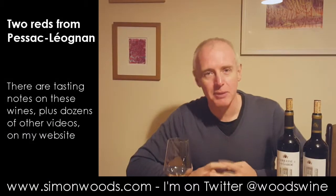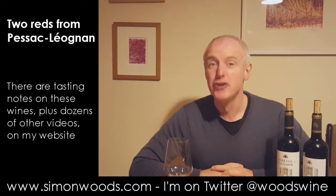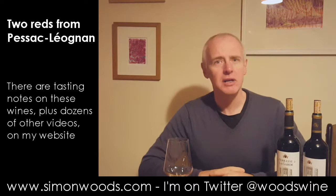Hi there, Simon from simonwizard.com. If you see me smiling to myself, it's because I started doing the video and then I went and ended up sneezing. You didn't really need to know that, but you do now. Anyway...